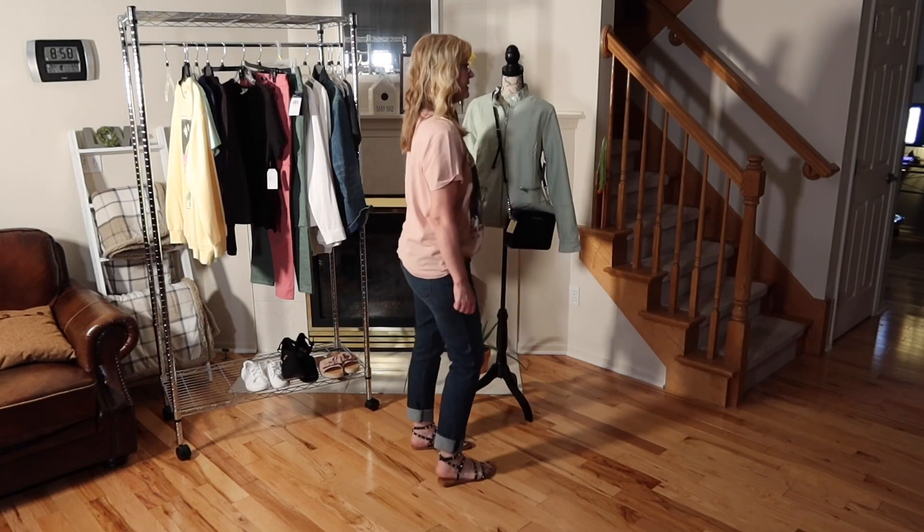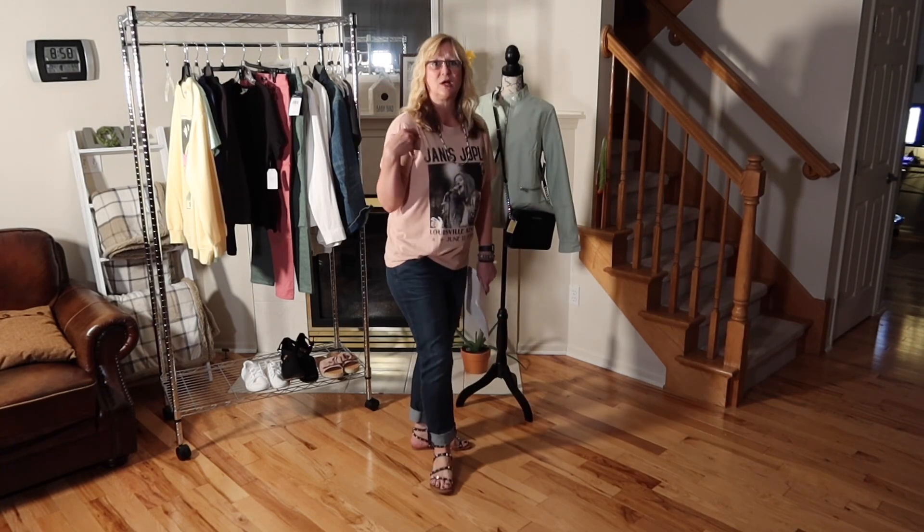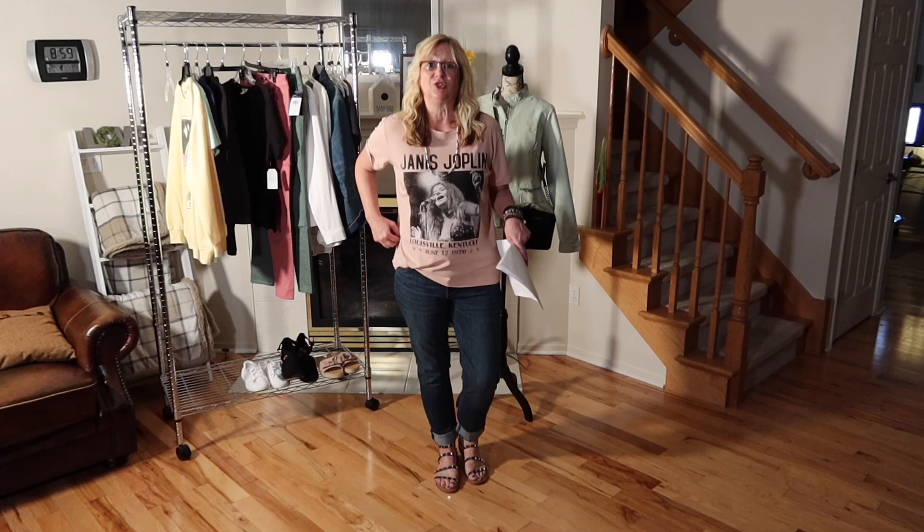I've taken this shirt and paired it with these Cut from the Cloth boyfriend jeans. I bought these boyfriend jeans from Nordstrom Rack. They were $89, but I got them on sale for $29.99. They are a size 10. They do run big — I could have probably used a size 8. They are very stretchy, but very comfortable and I like the fit and the cut.